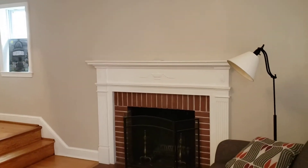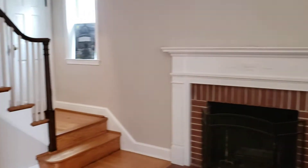Living room. It's got a wood-burning fireplace and oak floors.